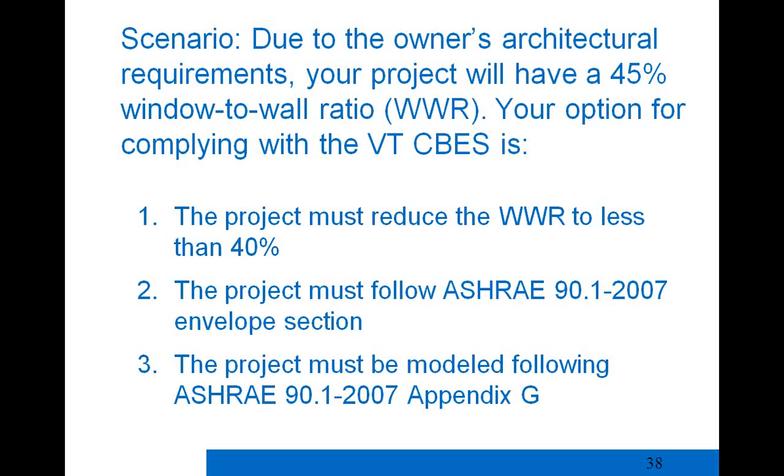A compliance scenario: if an owner wants a 45% window-to-wall ratio but the maximum is 40%, what are the options? Option one is reducing to less than 40% to use CBs. Option two — ASHRAE 90.1-2007 also has a 40% maximum and a trade-off energy budget method, but that does not allow you to exceed the 40% window-to-wall ratio maximum. The correct answer is that you must model the building following ASHRAE 90.1-2007 Appendix G, which allows you to show energy savings above what the prescriptive approach allows.